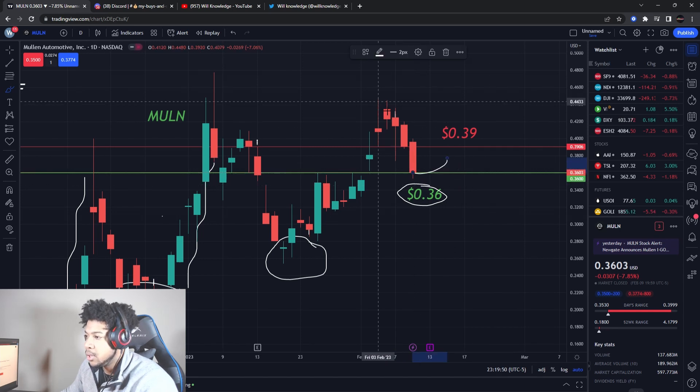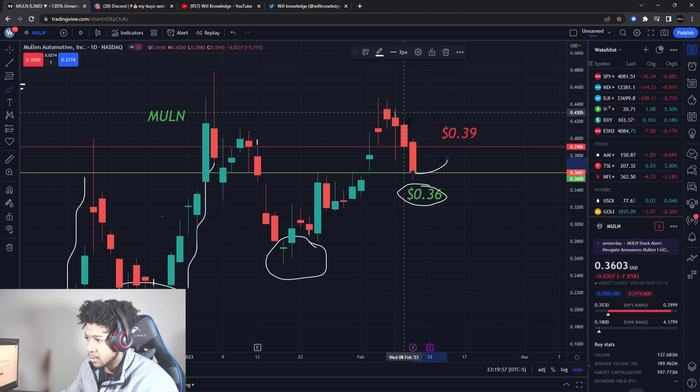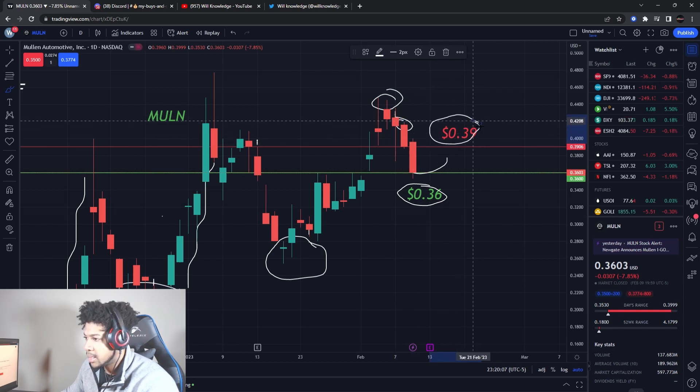The only thing is there's no clear exit on Mullin until over 48 cents. We already hit a lot of resistance levels — we hit a big one here and then another one here, so we had that sell-off, which is good. I believe once we get this run and actually break the 39-cent level, there should be nothing stopping us from going past 48 cents. We should see a nice run.